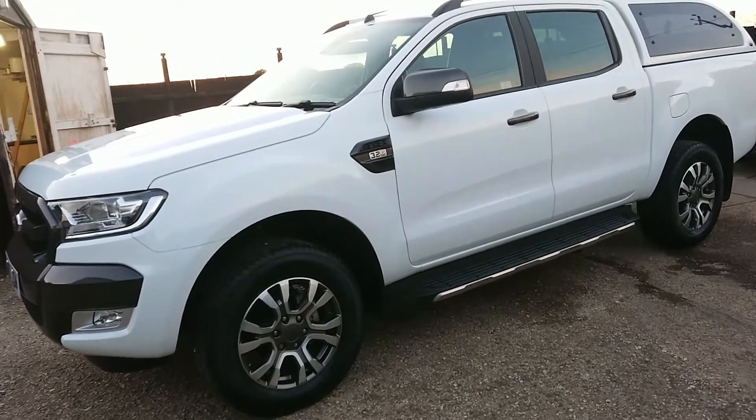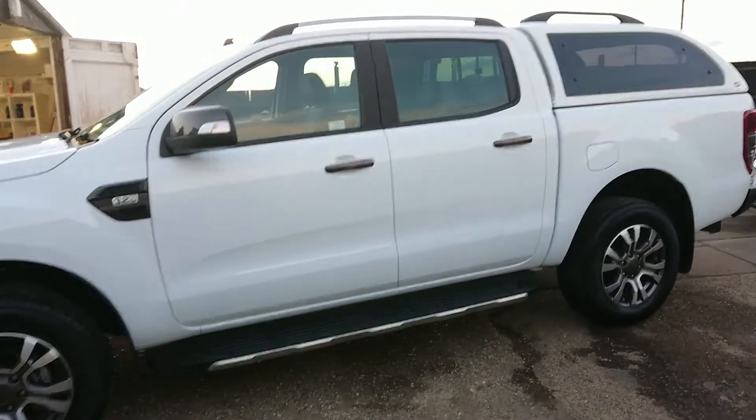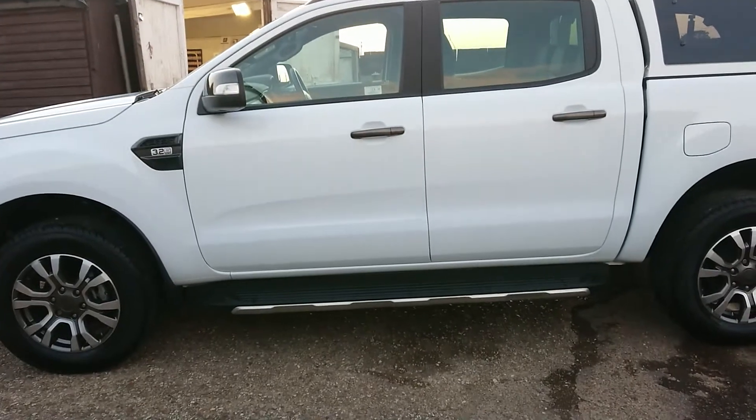Good evening everyone. We had this Ford Ranger in a few weeks ago for a full ceramic coating and unfortunately I had a corrupted memory card so I lost my video, I lost my photos, I lost a number of cars that we had completed but there you go.